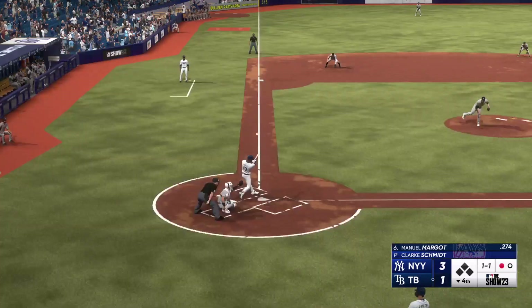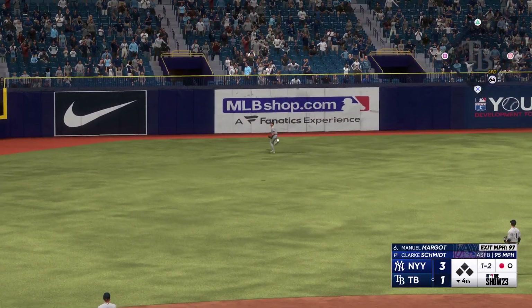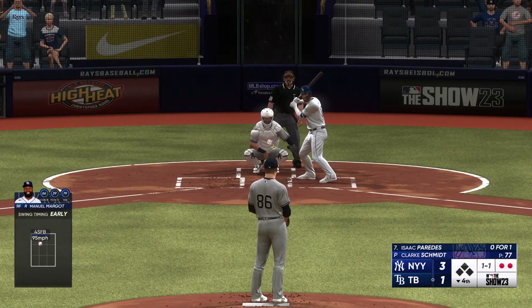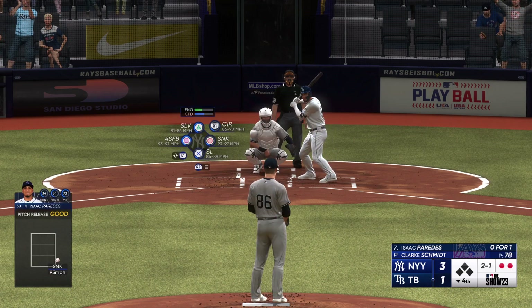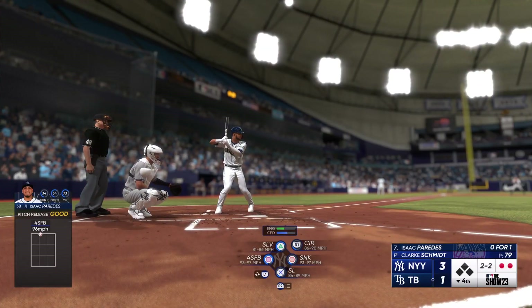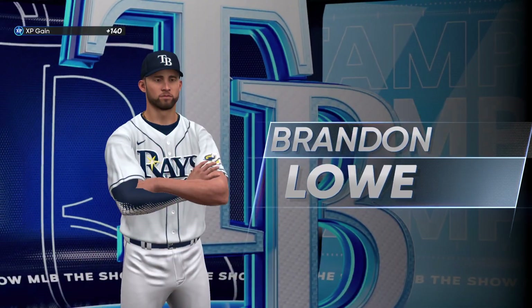Manuel Margot up to the plate — he reached on a walk his first time. One and two to Margot — left field, way back there, and he makes the catch on the track, just missed a homer that time. Isaac Paredes now — the 1-1, oh that's off the plate. That's through there for a strike. If you're not ready for that pitch you're just going to swing and miss or pop it up — you better be ready to swing it. That one to first, he takes it himself to the bag and that'll do it. Rays with a solo shot to trim the lead, it's now a 3-1 ball game.